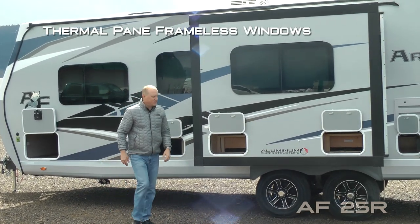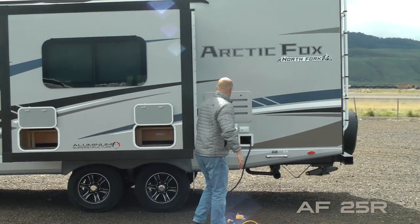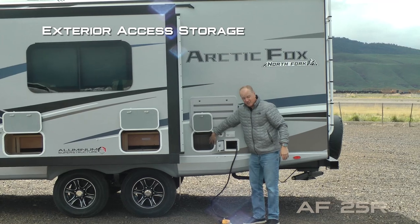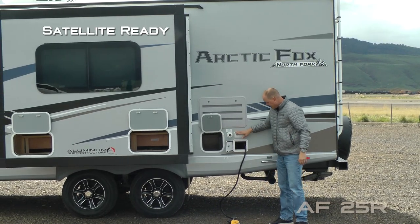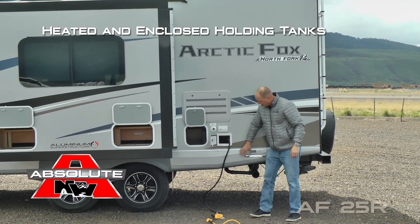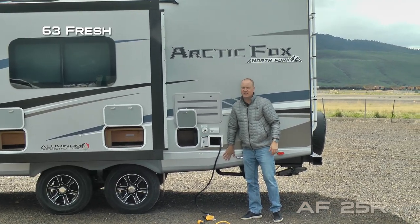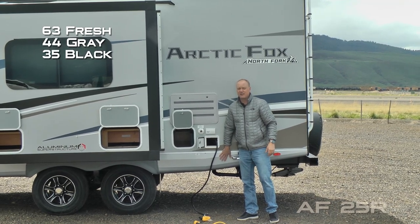Frameless thermal pane windows, exterior access to storage on either side of the dinette, yet more exterior access to storage, satellite ready, independently switched LED dump station light, and heated and enclosed holding tanks with color-coded knife valve handles. Capacities include 63-gallon fresh, 44-gallon gray, and 35-gallon black.